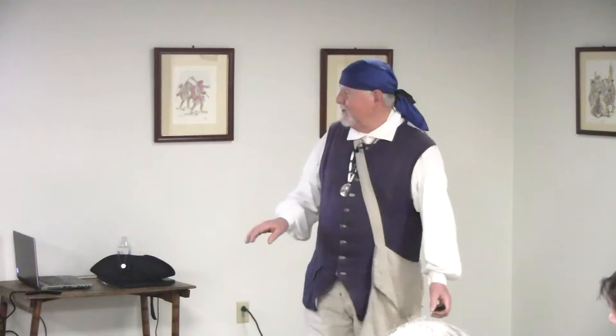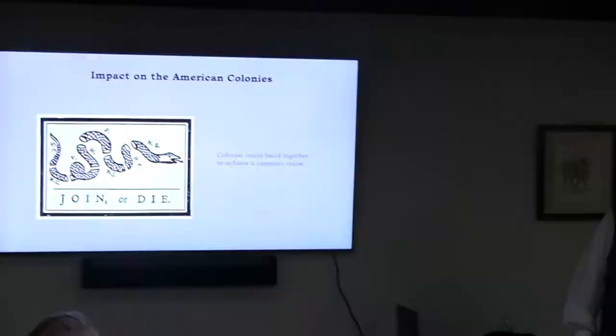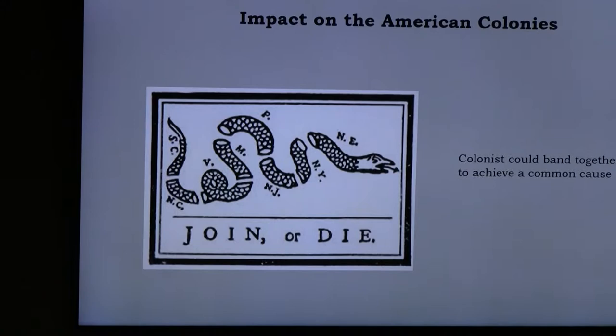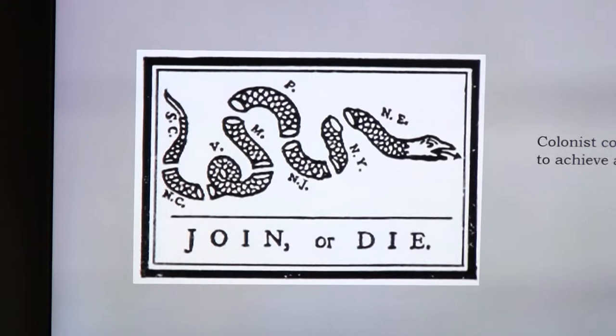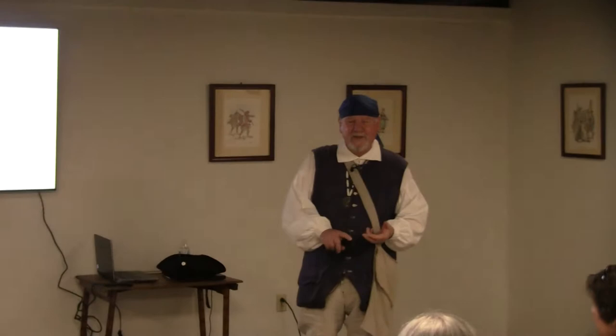The most important thing the French and Indian War showed the American colonists was that they could get together against a common foe. Before that, they were 13 separate colonies founded by different groups — Dutch, English, various religions; Maryland was Catholic. The 'Join or Die' flag, which we think of as an American Revolution symbol, was actually a 1754 symbol drawn by Benjamin Franklin. The combination of taxes, the ban on moving into the Ohio Valley, and the new sense that the colonies could unite was going to bode very ill for Britain in the coming American Revolution.